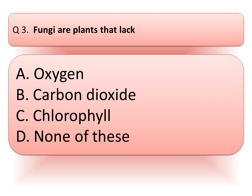Our next question is: fungi are plants that lack. Read the options very carefully and think about the correct answer. And the correct answer is option C, chlorophyll.